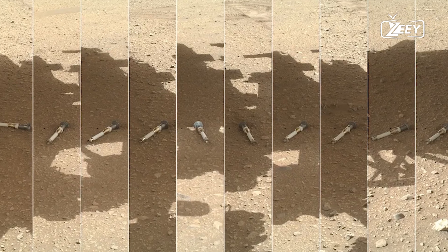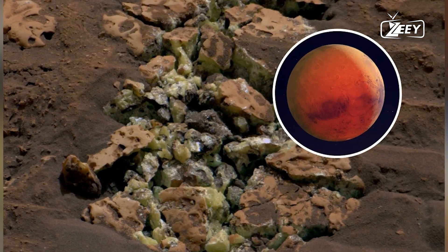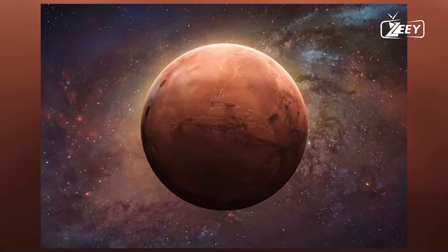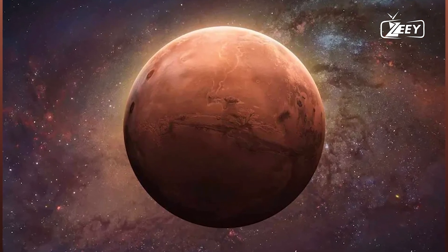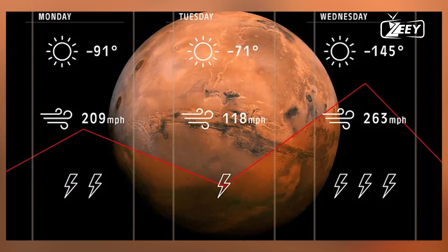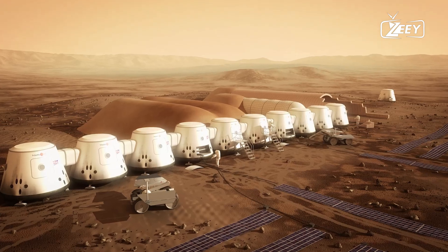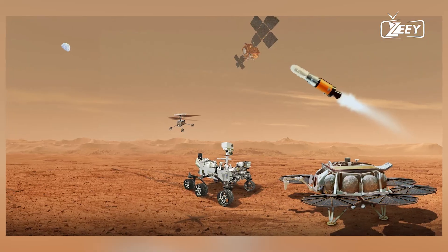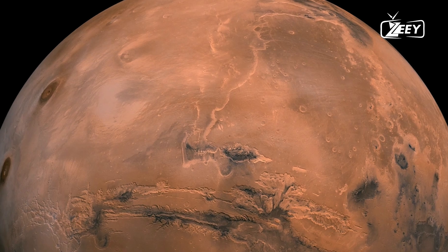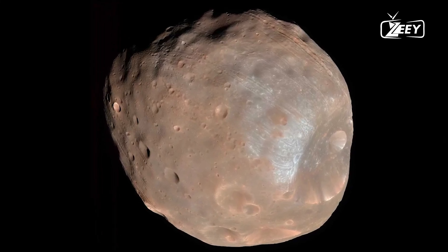This discovery is likely to have a profound impact on future Mars missions. Until now, the primary focus has been on exploring the surface of Mars. But this breakthrough suggests that the most exciting discoveries may lie beneath the surface. Future missions may prioritize drilling into these subsurface oceans to directly sample the water and search for signs of life. The discovery also raises new questions about Mars' history: how did these oceans form, how long have they existed, and how do they interact with the Martian climate and geology? Answering these questions will be key to understanding the Red Planet's past, present, and future.